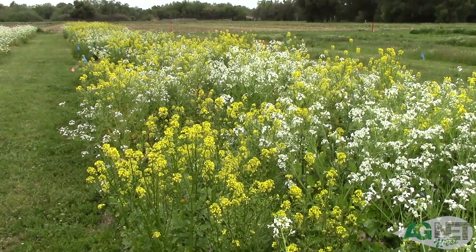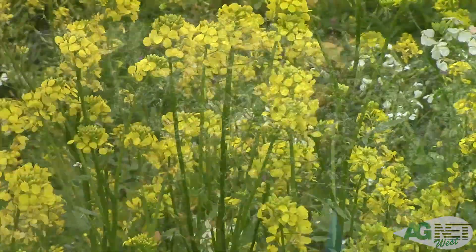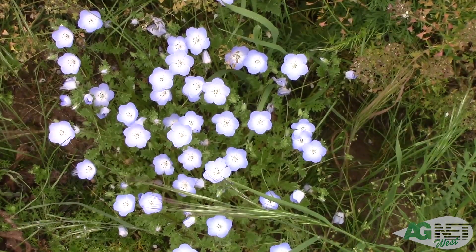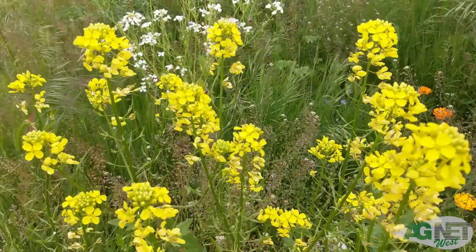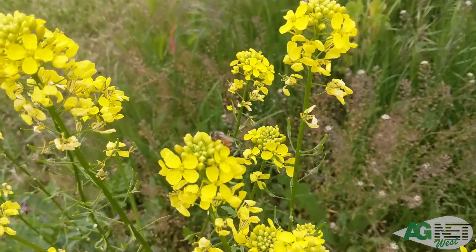The benefits are just enormous. This is our insectary trial. After speaking with producers, we found there are several issues that make them reluctant to use cover crops. One of the issues is cost, and the other is how do you manage it? We're incorporating more low-cost cover crop species that are also good pollinator plants.